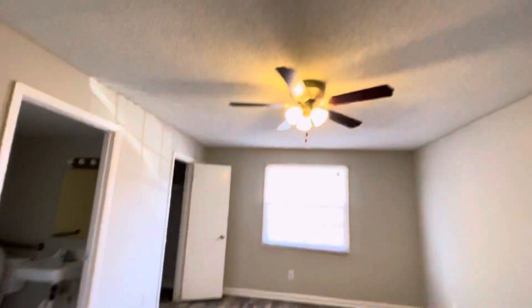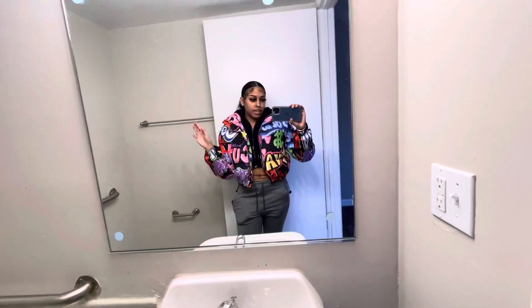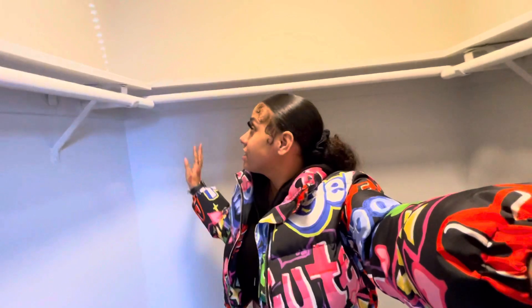Over here are both bedrooms — both have ceiling fans. We got a little half bathroom with a sink, toilet, and towel space. I love that the bathroom has white-light bulbs, not yellow. When you come out of the room there's a walk-in closet — it's super deep. Both of us can fit in it easily. The bedroom has one big window and this room is large — it fits a king-size bed. This room is extremely big.